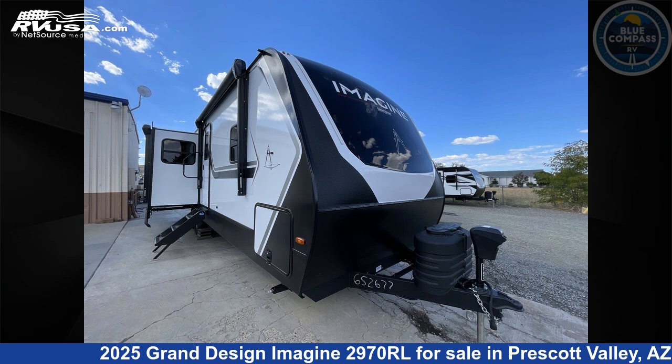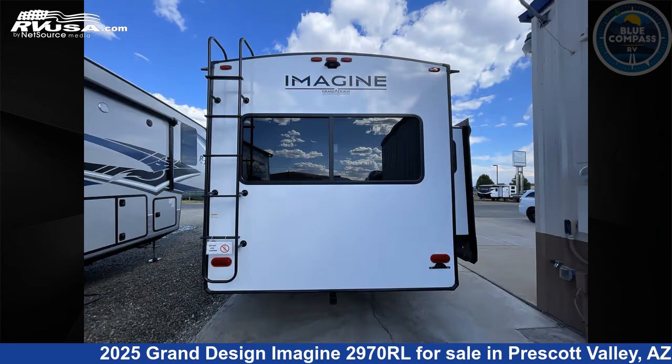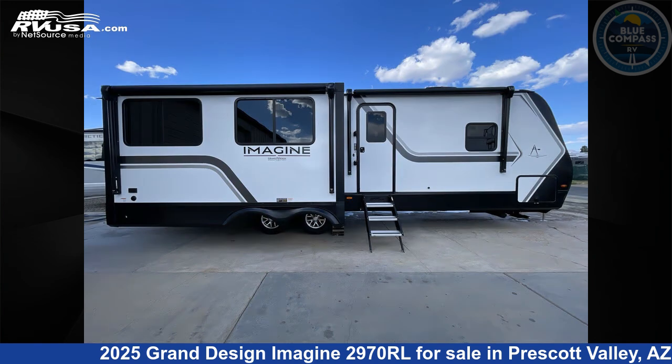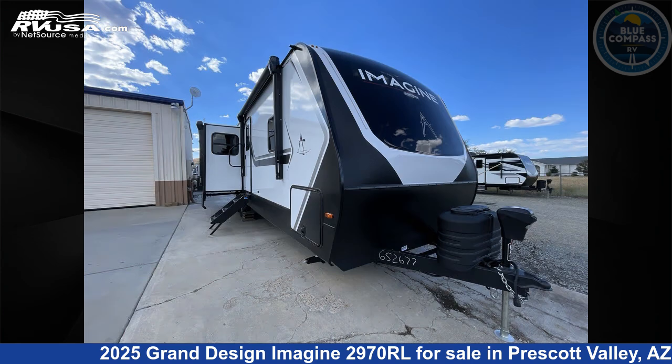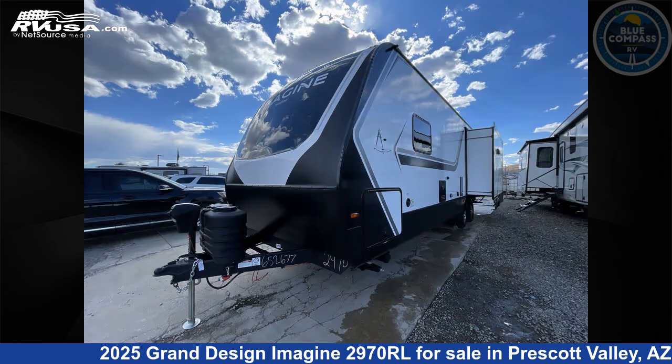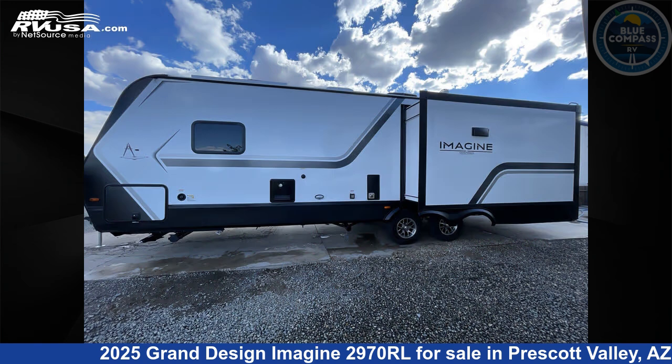This 2025 Grand Design Imagine 2970RL is a travel trailer RV. It is located in Prescott Valley, Arizona 86314 and is offered for sale by Blue Compass RV Prescott Valley. Click the link in the video description to visit RVUSA.com and see more photos as well as the current price.